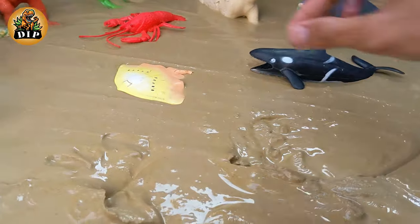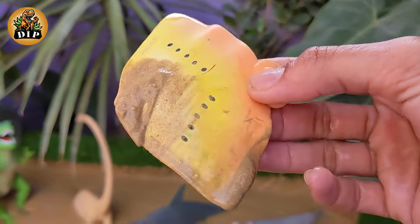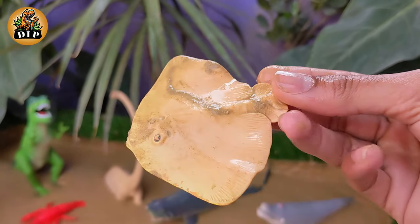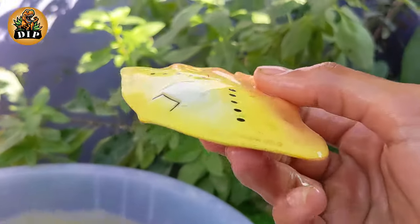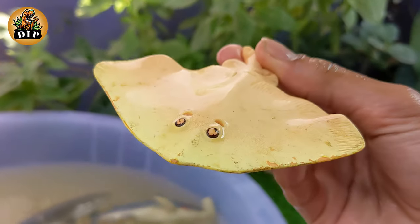Let's move on to the next animal, which is stingray. Stingrays belong to a diverse group of rays with over 200 different species. They are part of the elasmobranchii family, which also includes sharks. Stingrays are found in both salt water and fresh water.